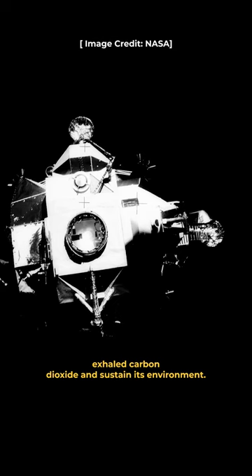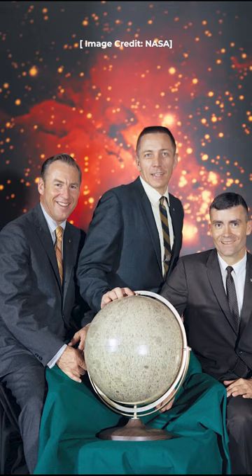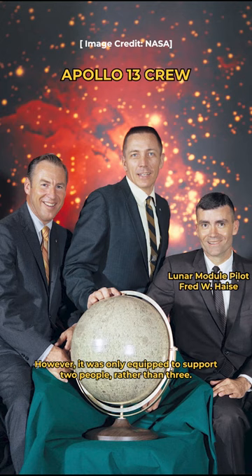The lunar module relied on lithium hydroxide canisters to absorb exhaled carbon dioxide and sustain its environment. However, it was only equipped to support two people rather than three. The increase in the amount of gas in the cabin would have killed them.